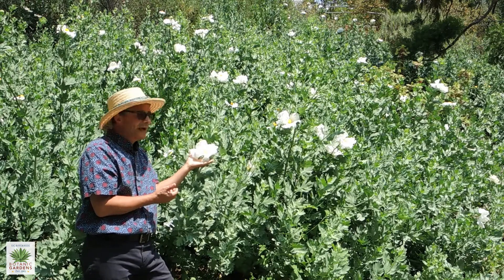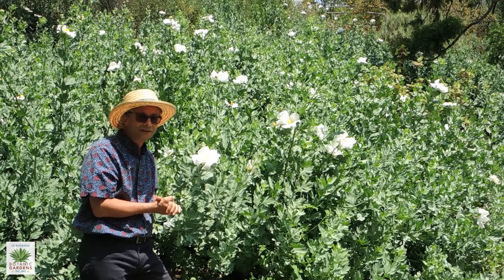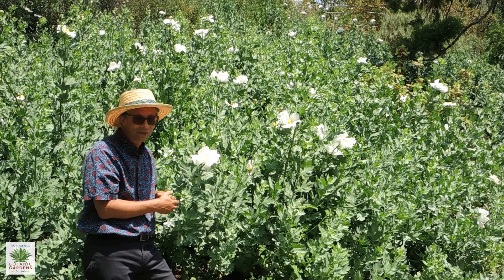On top of that, the flower is just a pollinator magnet. You'll see all sorts of native bees, honey bees, just pollinators of every kind all over these flowers in the spring.